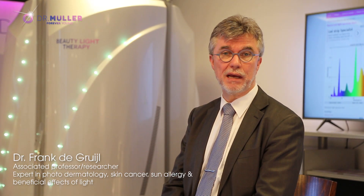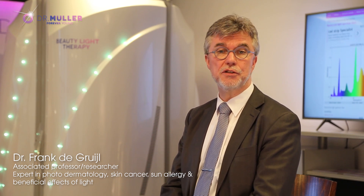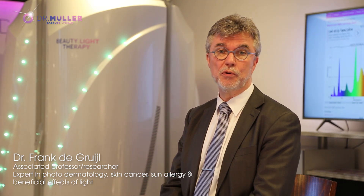In the history of man, sunlight has been considered from different perspectives, from life-giving to life-threatening. In science, we have mainly studied ultraviolet effects, but more recently attention has shifted to the beneficial effects of the visible part of sunlight.